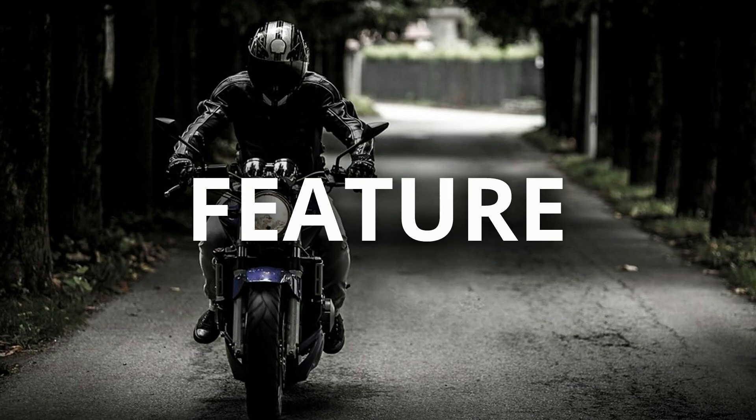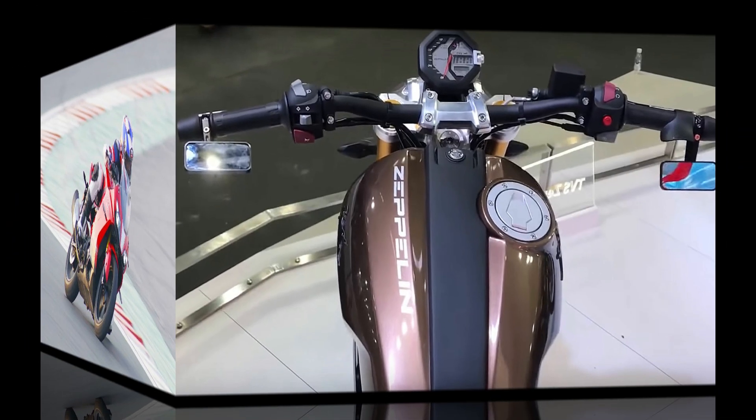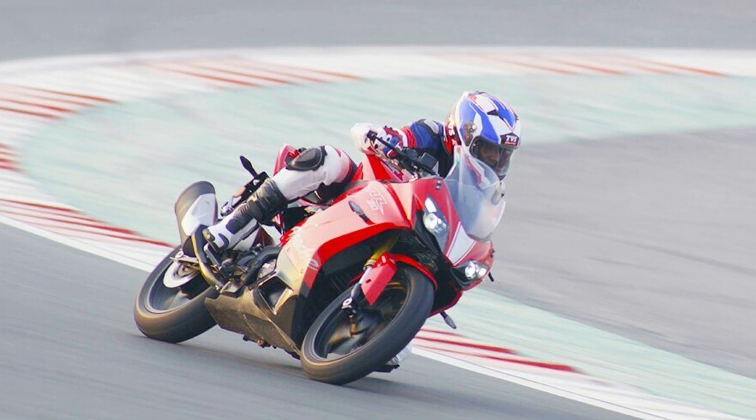The hardware specification will most likely maintain a 41mm inverted front fork with a gold coating, which is similar to the Apache RR 310, and a monoshock on the back.